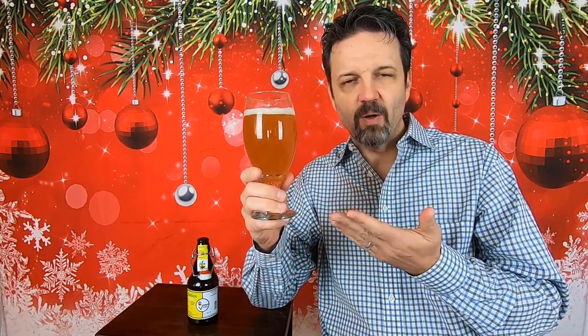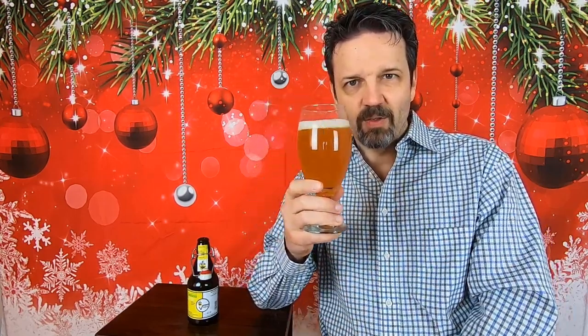It is a hazy yellow gold, which you get from swirling that bottle right at the end to pick up all that sediment and deposit it into your glass. It's got a nice little cap of foam on it, and the way it's clinging to the side, I can already tell there's going to be a fair amount of lacing with this beer.